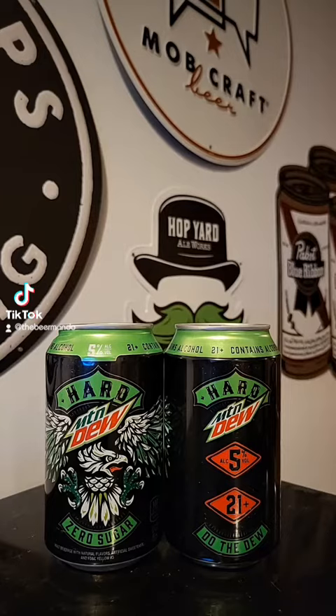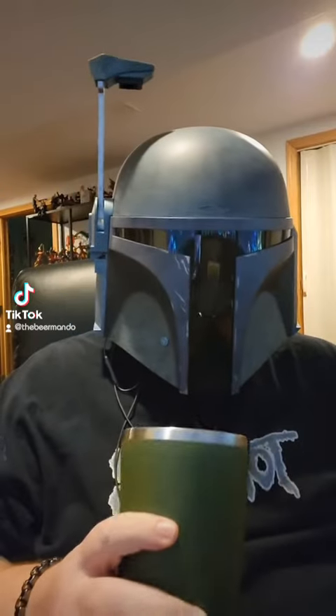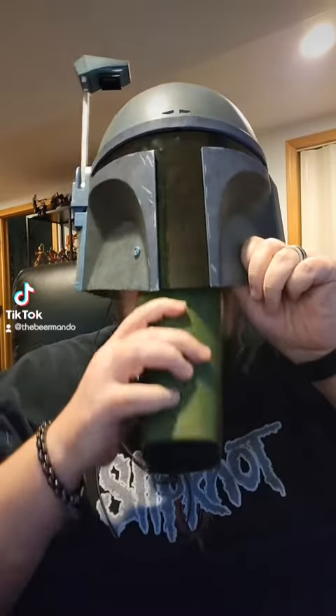Let's go ahead and get this one cracked open and tried. So it has the legit color of Mountain Dew, and it even smells like Mountain Dew.